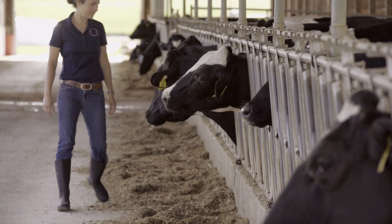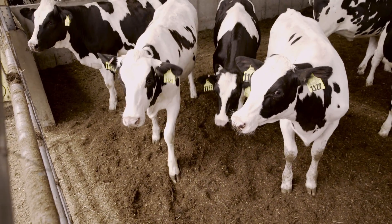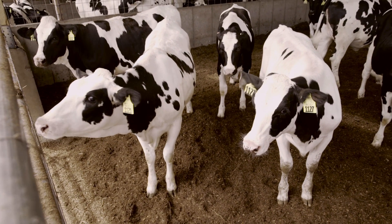Each cow has her own pressure and flight zone. These are herd animals with different sized pressure zones. When you are working with one, you might actually be affecting several other cows that have larger pressure zones.